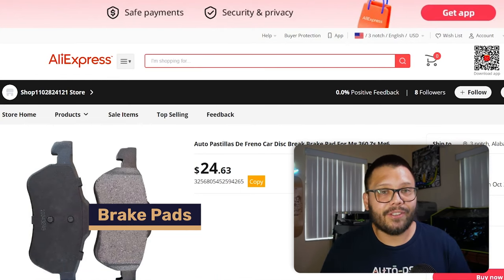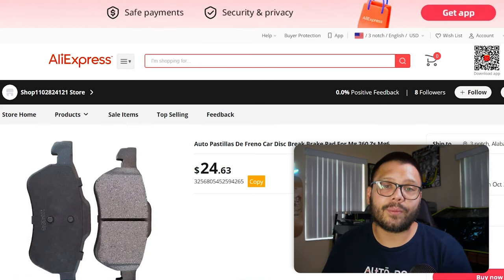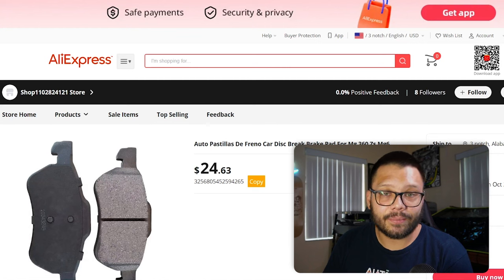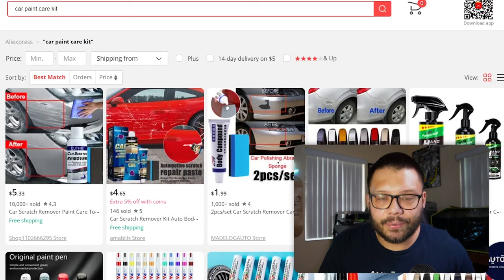Car brake pads are up next. Everyone needs good brake pads in order to stop — if you don't, that's a total safety hazard, which is why everyone is always replacing their brake pads as soon as they start squeaking. When it comes to brake pads, prices can vary wildly depending on the car. Brake pads for a Ford Focus will be a lot cheaper than for a BMW or Porsche.